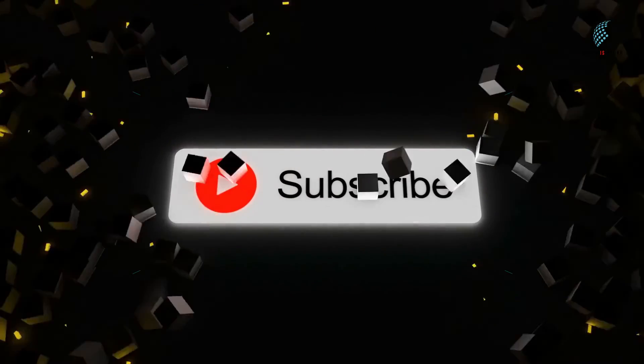Let us know in the comments which one you have tried. Also, don't forget to leave a like and subscribe to our channel.